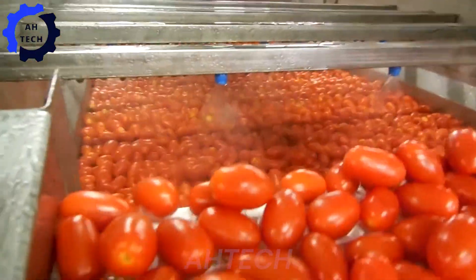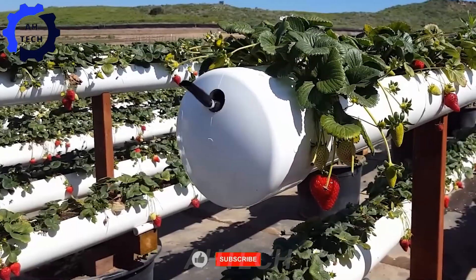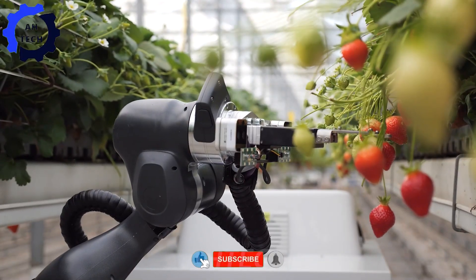Hello everyone, welcome to Autek. Today we will explore the fascinating world of strawberry harvesting and processing, introducing advanced agriculture technology. Let's start this fruit adventure together.